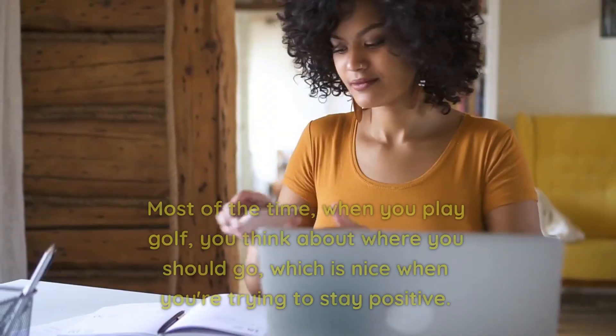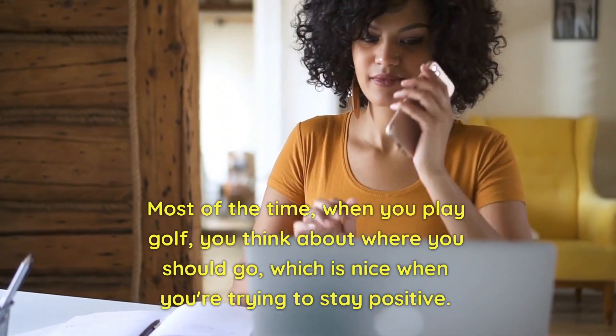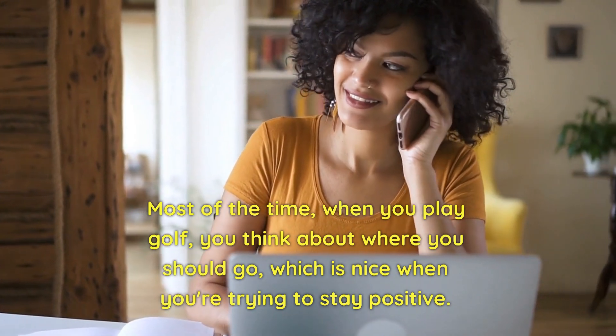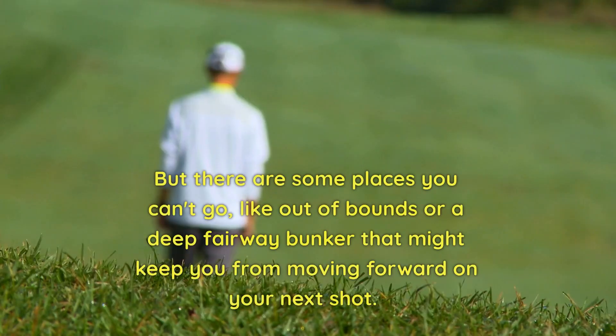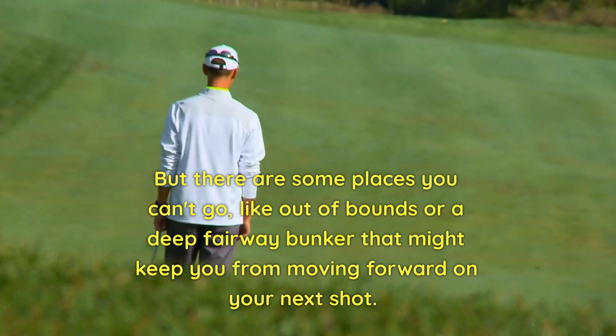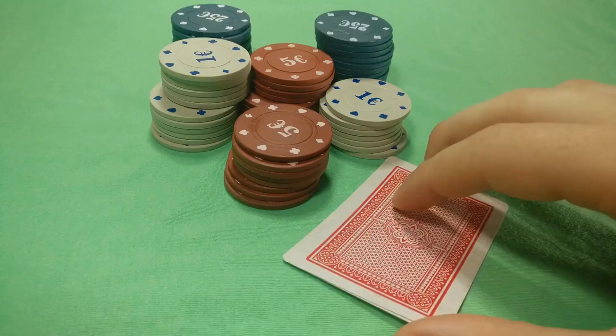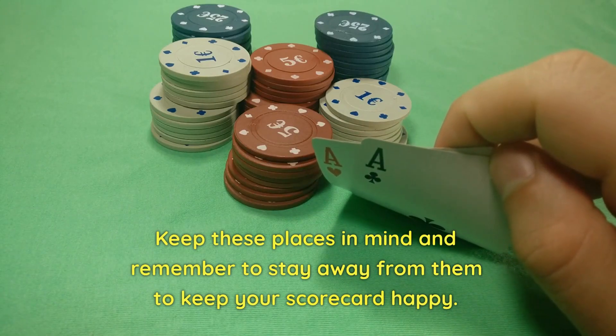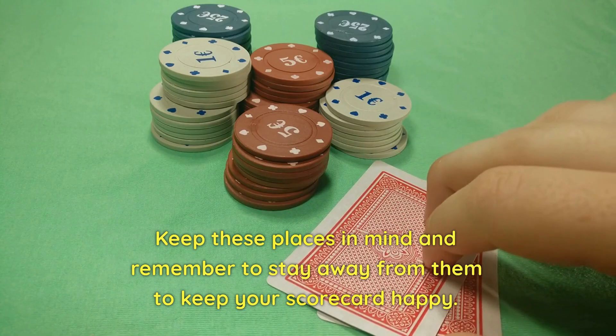Number 3: Know where your OB is. Most of the time when you play golf, you think about where you should go, which is nice when you're trying to stay positive. But there are some places you can't go, like out of bounds or a deep fairway bunker that might keep you from moving forward on your next shot. Keep these places in mind and remember to stay away from them to keep your scorecard happy.